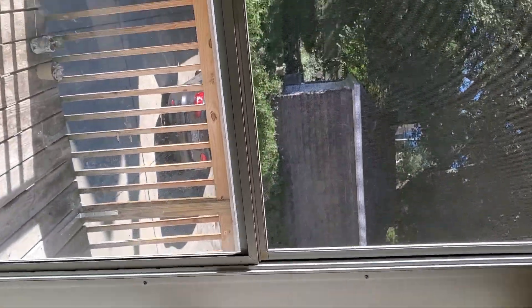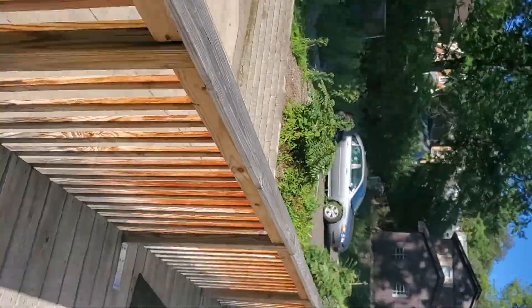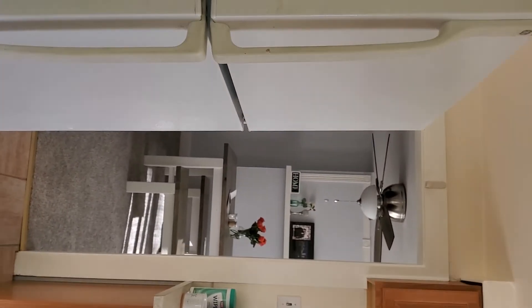You go out the back door, there's a little back porch here and you're in the backyard. Alright, now we'll head downstairs.